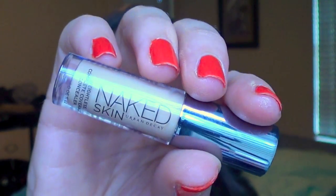Then for concealer, I'm using my Naked Skin Urban Decay Concealer underneath my eyes and I'm just going to blend that in with my finger. I think it does a really good job of concealing under-eye circles. It's very lightweight and it doesn't crease underneath my eyes, which I really appreciate.